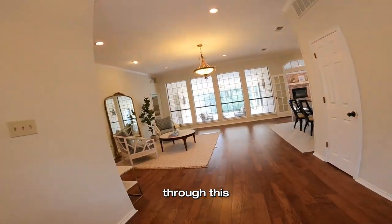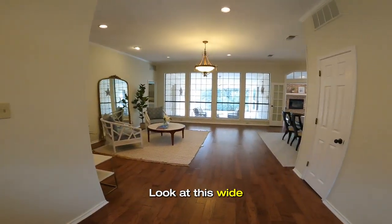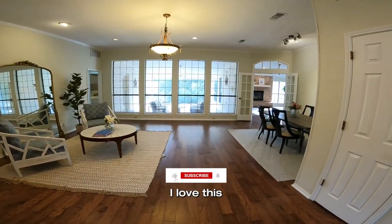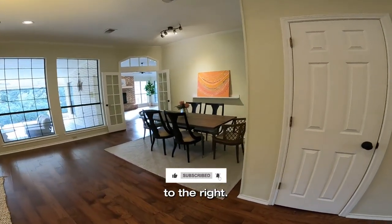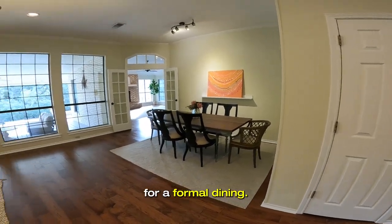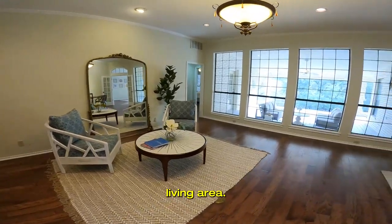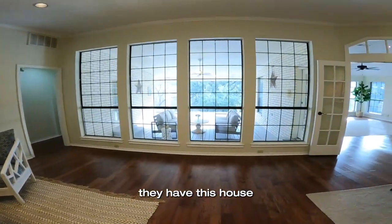Here we're going to enter in through this beautiful front door. Look at this wide open space. I love this flexible floor plan. Over here to the right you've got a room for a formal dining. Over here is a beautiful living area. I love how they have this house staged.